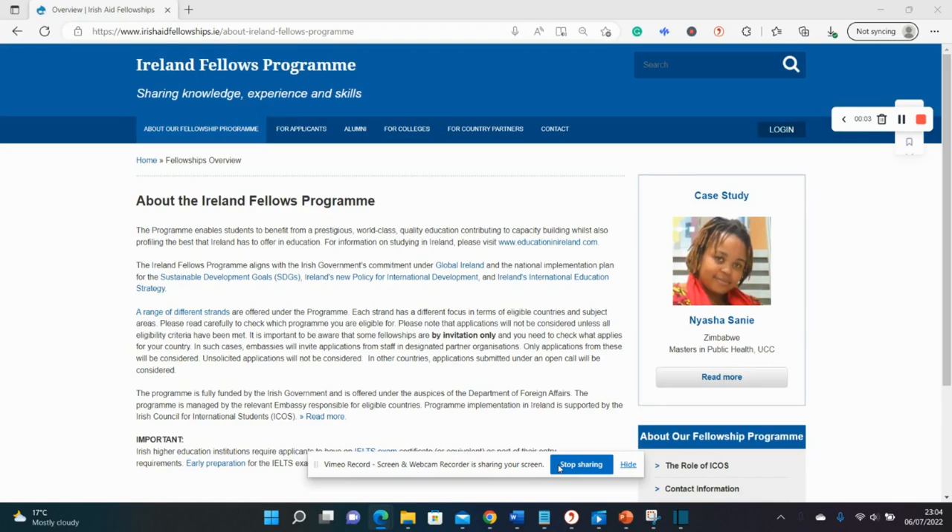Hello guys, welcome back to my YouTube channel. We're back again with more scholarship opportunities. Today we'll be looking at the Ireland Fellows Program — a fully funded master's scholarship in Ireland that covers tuition, living costs, visa fees, and even your English language test.